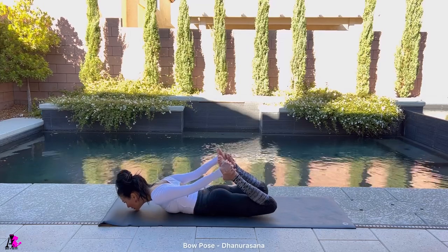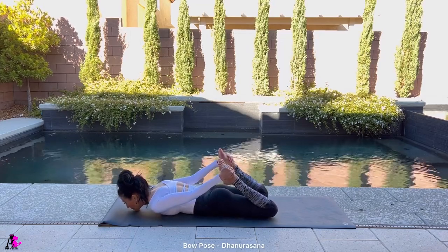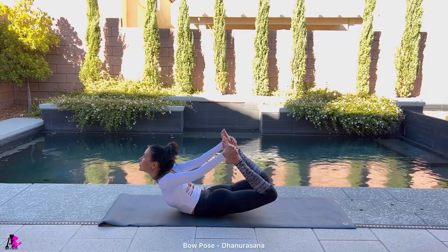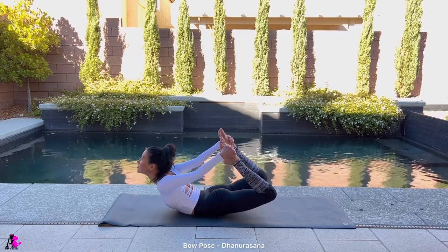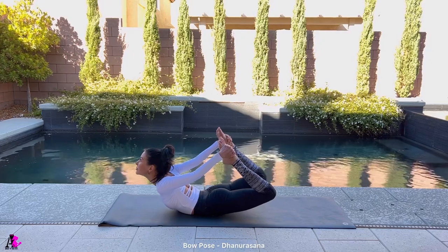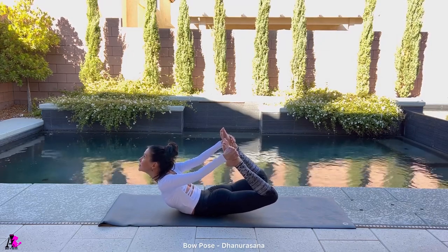Bow pose, Dhanurasana. Bend your knees and grab the outside of each foot, two inches below your toes. Keep feet and knees together as close as possible. Inhale and simultaneously kick your legs back and lift your thighs and upper body away from the floor. Push your hips and pelvis into the floor. Release your shoulders back and relax your neck as you lift your torso up. Use equal strength in both legs and kick. Hold this posture for about 20 seconds and breathe.